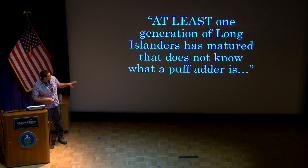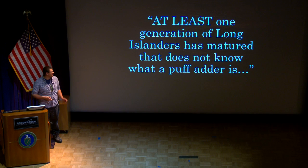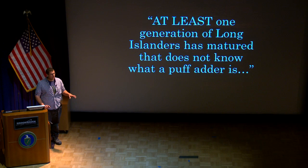We're going to start off with this quote: 'At least one generation of Long Islanders has matured that does not know what a puff adder is.' We're going to look at all the common names of the Eastern Hognose snake. If you talk to any old timer or anyone who lives in a rural area outside of Long Island, they're going to refer to the Eastern Hognose snake as a puff adder. We'll see why in a little bit. Just keep this quote in mind — it's kind of depressing.